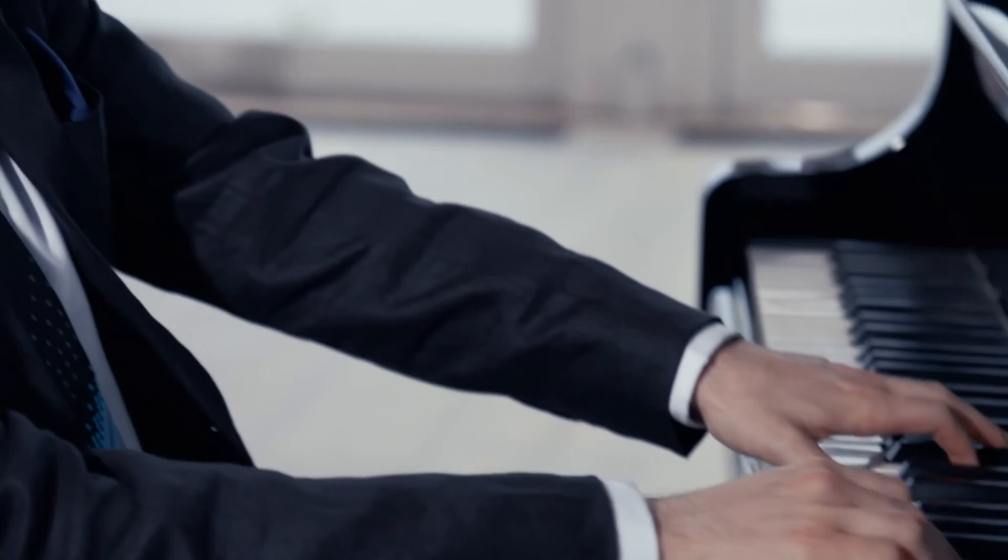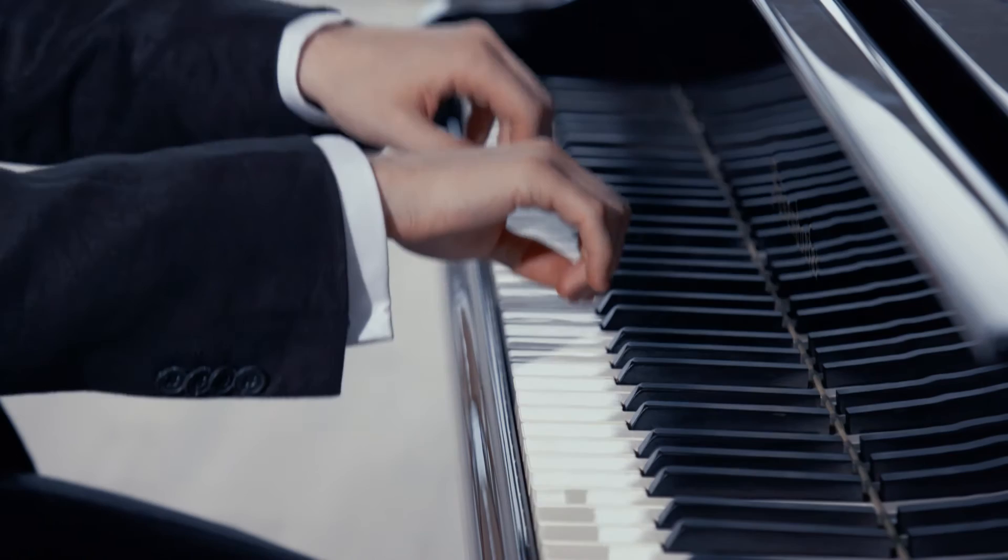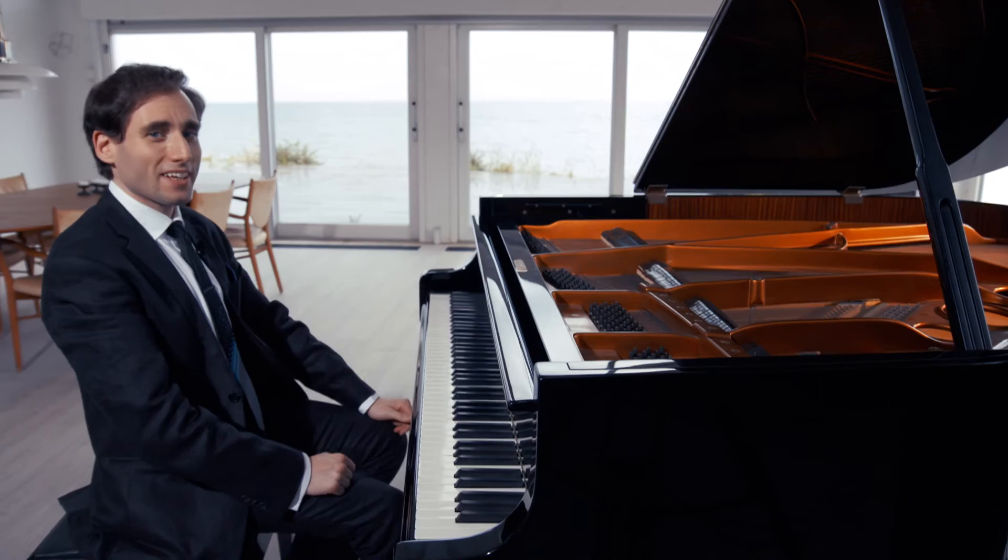Liszt, as did many Romantic composers, loved the chromatic scale. It's hard to find a composition of his in which it didn't appear. At an extreme he could build entire works around it, such as the etude called La Legerezza — lightness. Its theme is highly chromatic already, and later it dissolves into flurries of chromatic scales over the same bass line, including a majestic section in the middle in which the left hand has the theme and the right hand is playing two chromatic scales simultaneously.